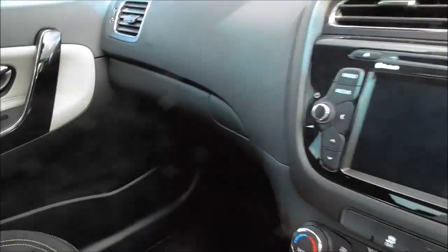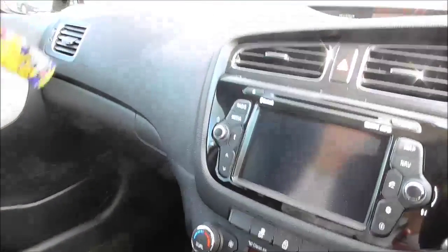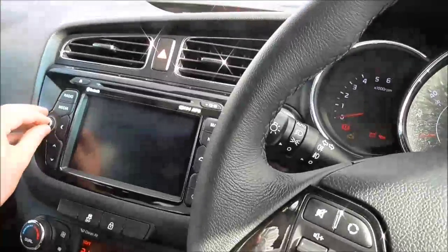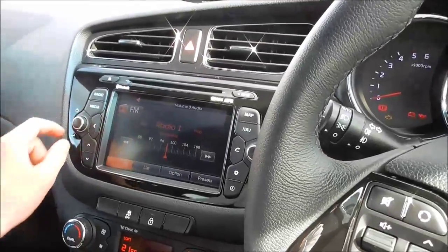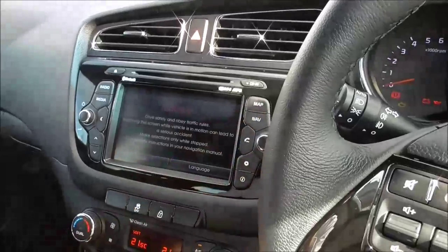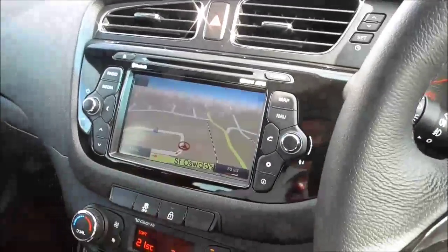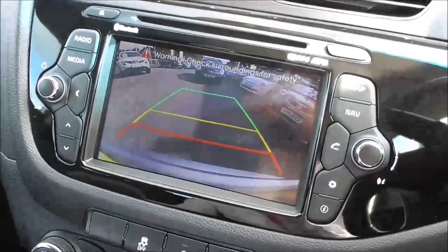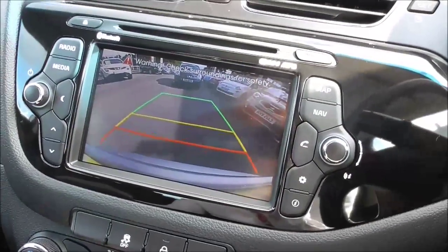There's a glove box, and up here we have an area to put your sunglasses — a very nice feature. Turning the system on, going to the map, and as you put it in reverse, as you can see, it comes up with a screen showing you how far away you are from the object behind you.